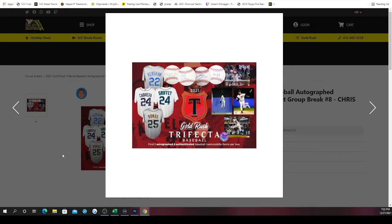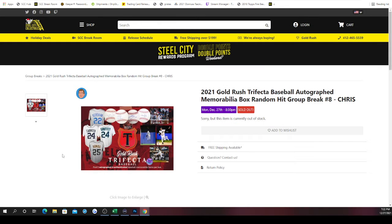What we'll do is take the three spots, randomize them five times, then open up the box and make a list of the hits. Then we'll randomize the hits five times and match them up with our spots. Whichever hit is next to your spot is the hit you'll receive. If you have more than one spot, you'll get more than one hit.